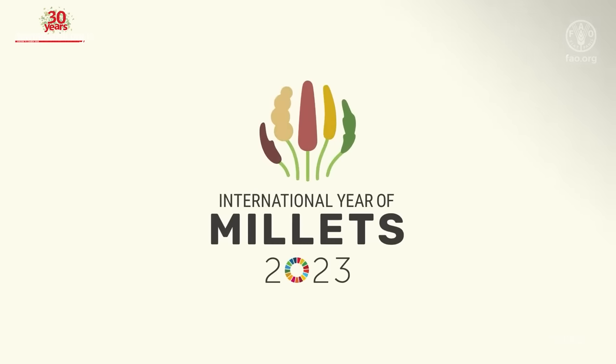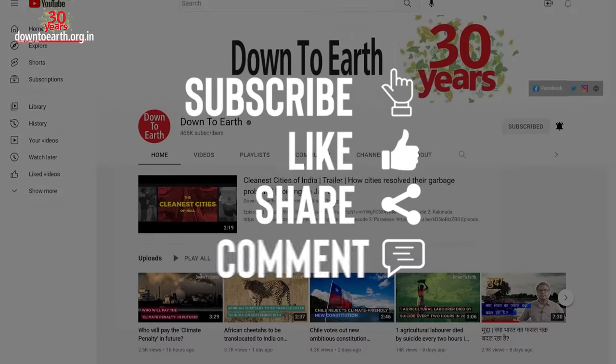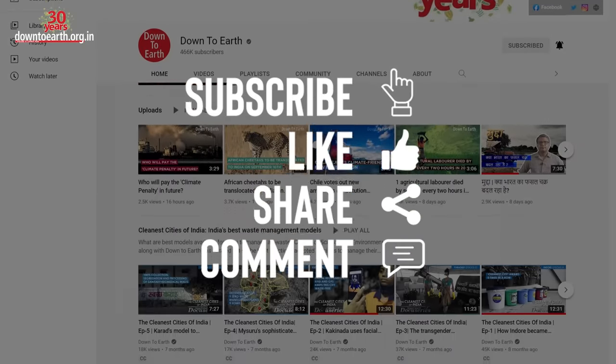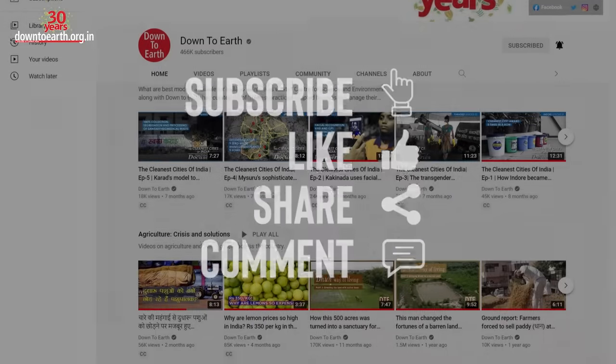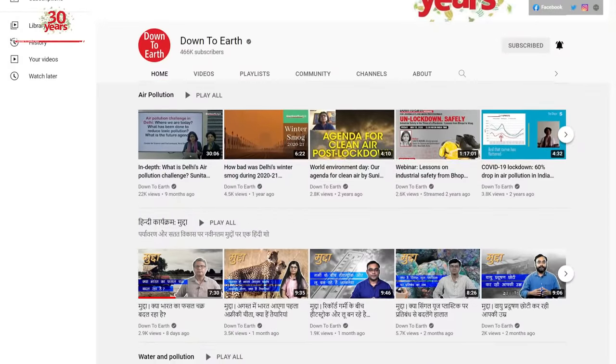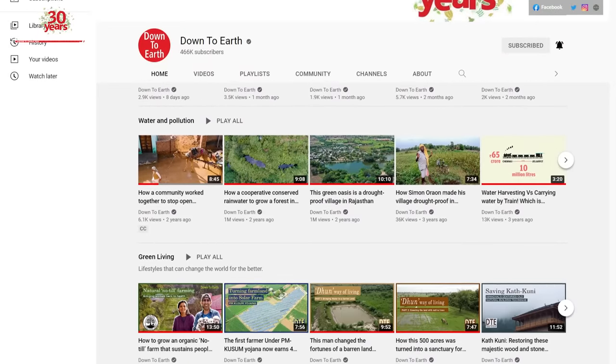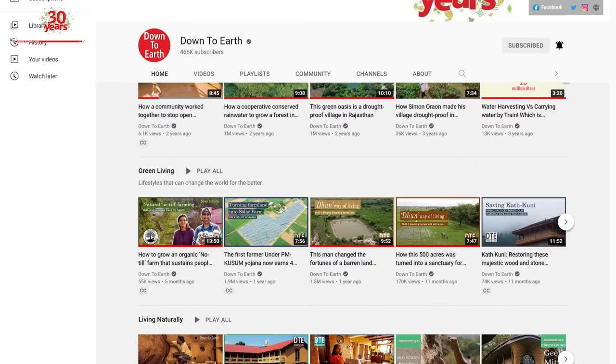If you like this video, please give us a thumbs up and write down in the comments section what you liked in this video and what else you would like to watch on our channel. If you are interested in topics related to sustainability and our environment, please subscribe to Down to Earth.